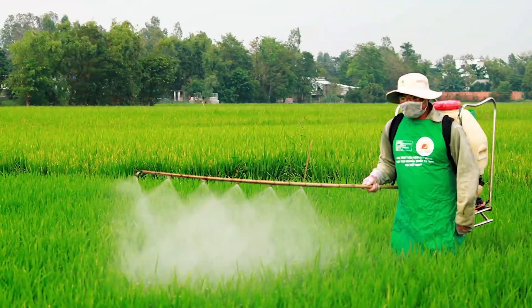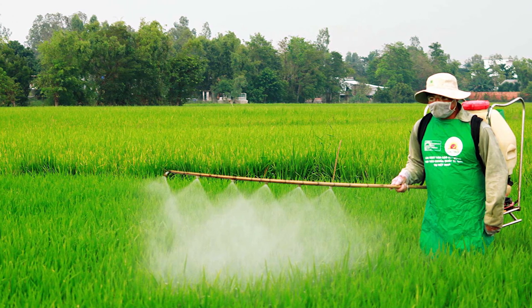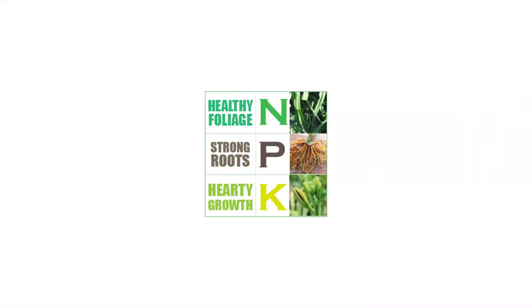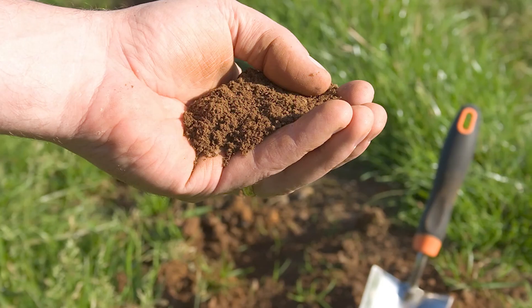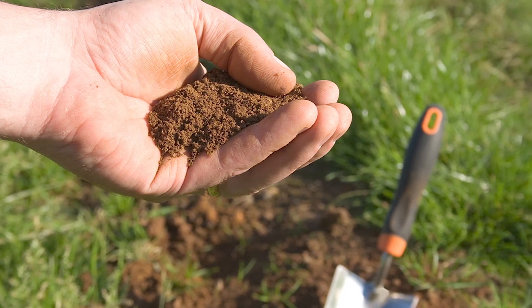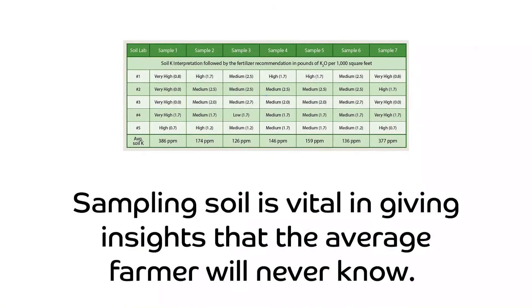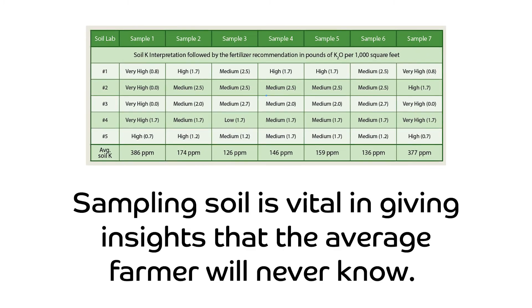Foliar feeding has proved to be the fastest way of curing nutrient deficiencies and boosting plant performance at specific physiological stages. Field research has established the critical concentrations of phosphorus, potassium, and zinc in the soil by correlating soil test values of these mineral nutrients and rice plant performance. Sampling soil is vital and gives insights that the average farmer will never know.